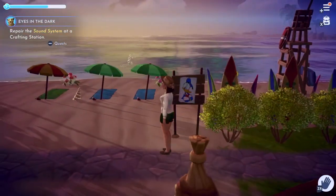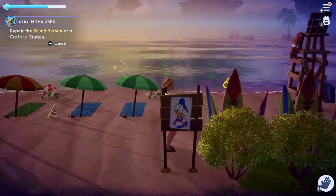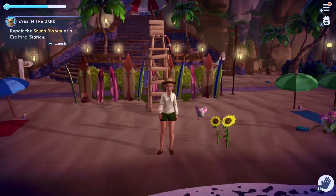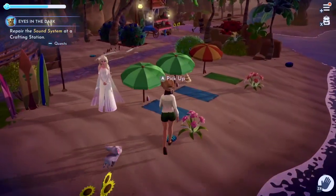I put the lifeguard stand right in the middle as a nice focal point. I just love how this looks — I think I did such a good job. And of course I have the area where you could just lay out and chill with your beach towel and beach umbrella.